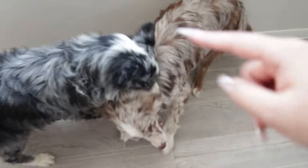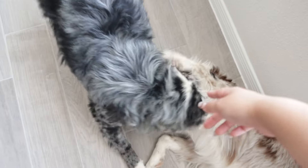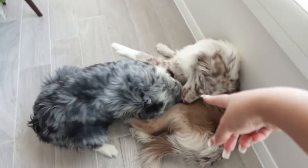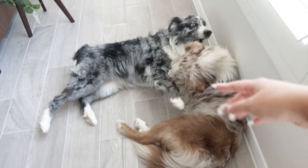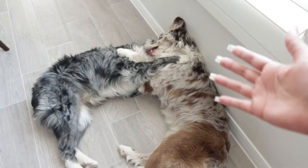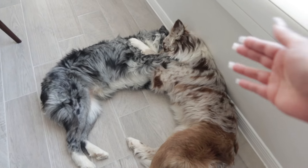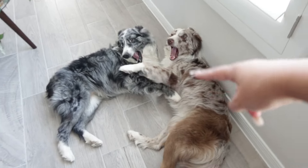They're very energetic dogs — always. This is Stella. I paid $500 for her, and that's because we got her off Craigslist, which is typically the most inexpensive way to get an Australian Shepherd, but not the smartest way because you might not get a full breed — you just never know with Craigslist.